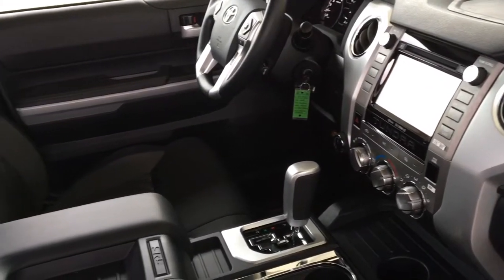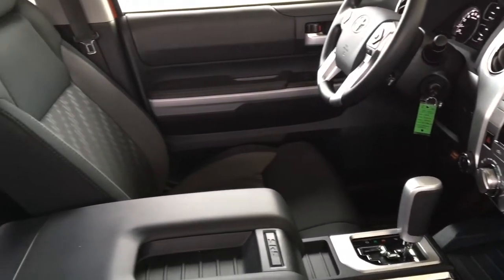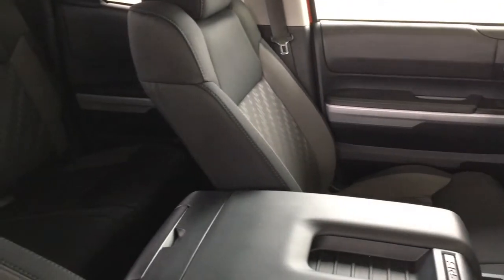The Tundra offers considerable room in the back for passenger seating, or fold up the seats and use the area for additional carrying capacity.